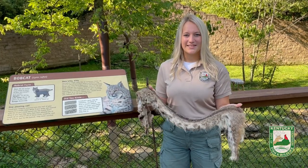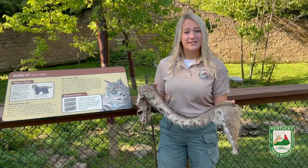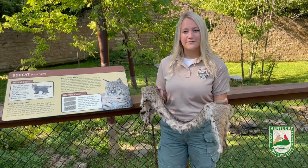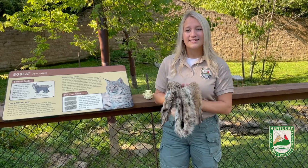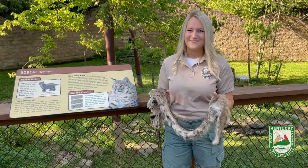Thank you all for joining me today. I hope you learned a little bit more about Kentucky's bobcats and maybe you'll get a chance to spot one in the wild someday for yourself. Remember, the next time you stop by the Salado Center to look for our bobcats at the bobcat exhibit. Have a great day.